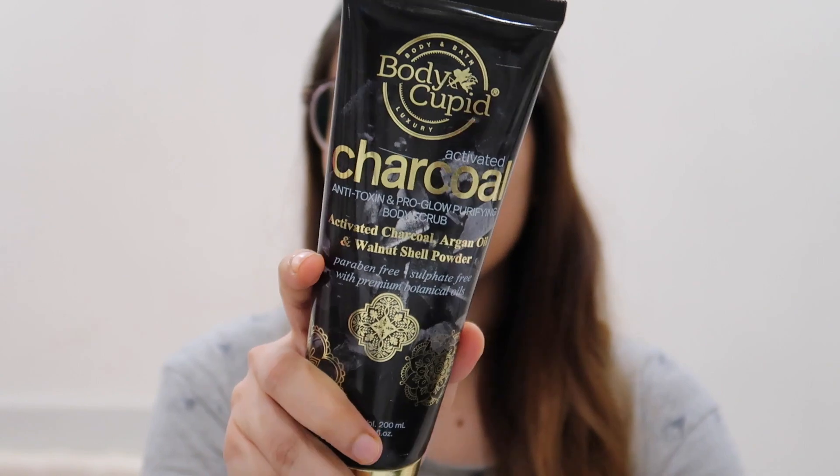Our body is very important to keep clean. You will feel refreshed, but without a scrub, deep cleansing will not happen. So I use this Body Cupid Activated Charcoal Body Scrub. We already use activated charcoal in face packs, face masks, or scrubs and get great results, so if you want to clean your body, you should try this Body Cupid Activated Charcoal Body Scrub. There are no harsh chemicals like paraben or sulfate.